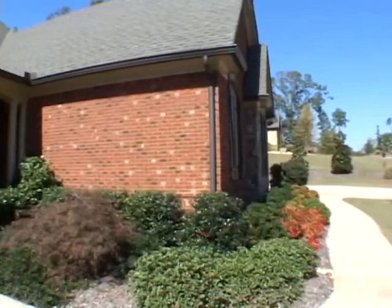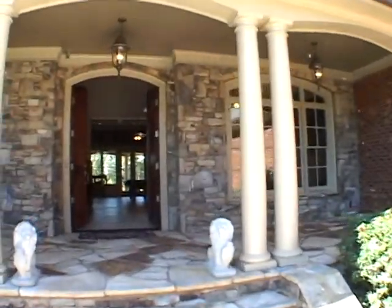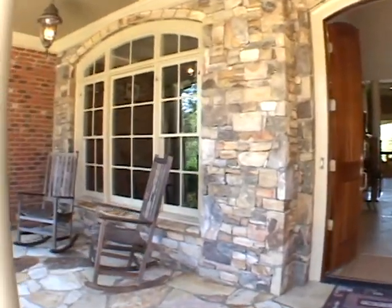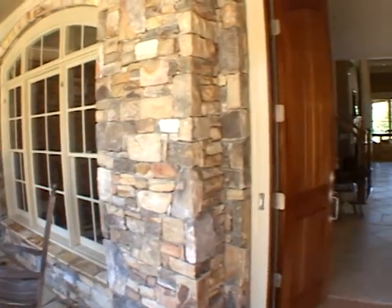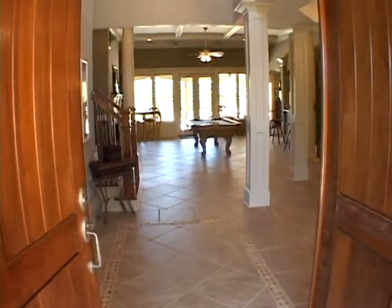Let's go inside and take a personal tour. Moving up this beautifully landscaped front walkway and onto a covered stone rocking chair front porch, we'll pass through arch doors into the foyer featuring custom tile flooring.